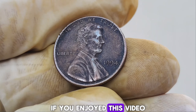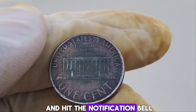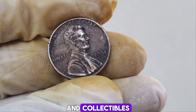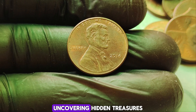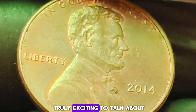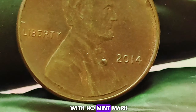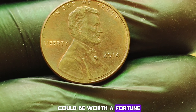If you enjoyed this video, don't forget to give it a thumbs up, subscribe to our channel, and hit the notification bell so you never miss an update on rare coins and collectibles. Today, we've got something truly exciting to talk about — the 2014 Lincoln penny with no mint mark. This seemingly ordinary coin could be worth a fortune. In 2014, the U.S. Mint accidentally produced a small number of these pennies without the usual D or P mint mark. It was a rare oversight, but one that has made this penny incredibly valuable among collectors.